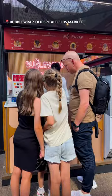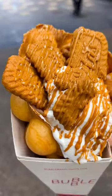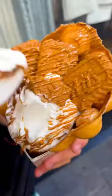Finally, also in Old Spitalfields Market, we went to Bubble Wrap. We had a bubble waffle full of Lotus Biscoff biscuits, sauce, ice cream, and whipped cream — and it was just so good.